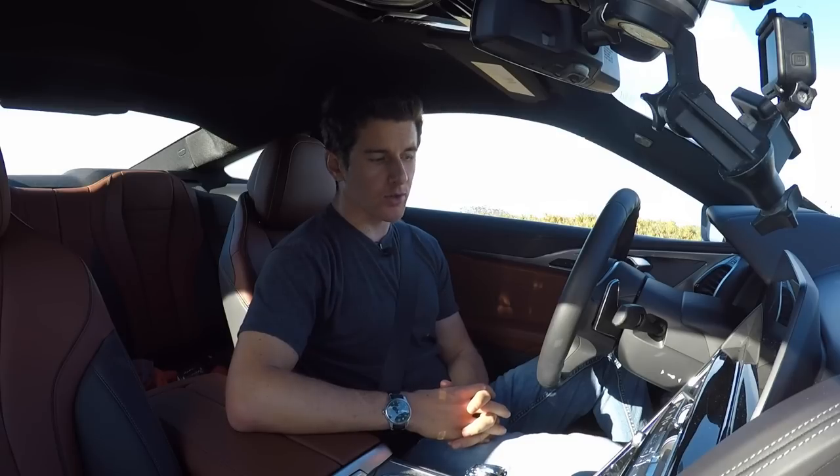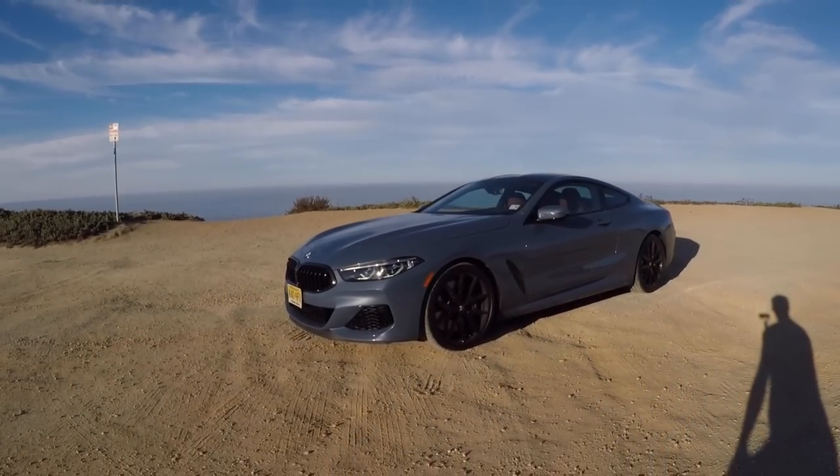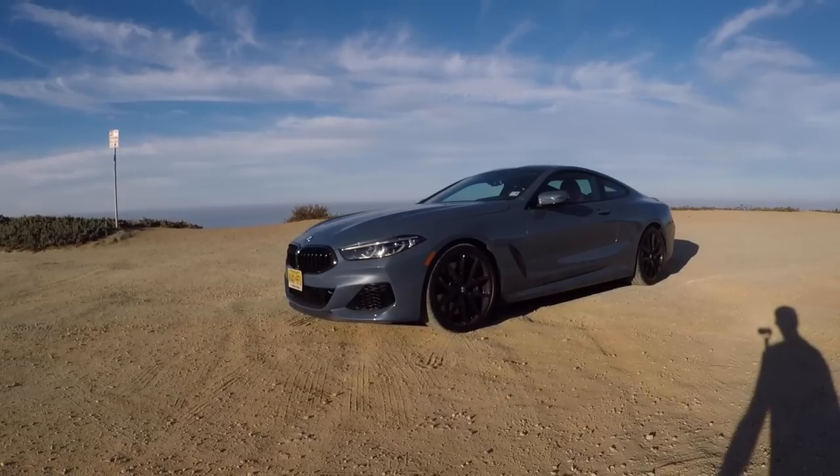Good morning everyone. Have you always wanted to drive a really long distance very comfortably and only do it with one friend, or maybe some friends that are the size of backpacks? This is the car for you because this is the 2019 BMW M850i xDrive.